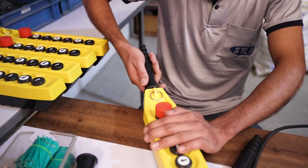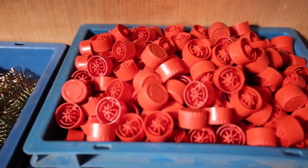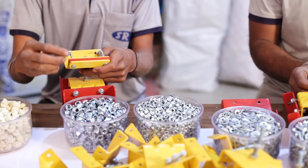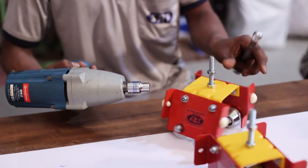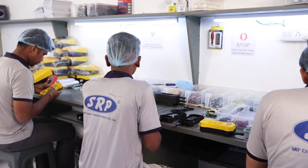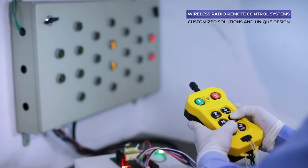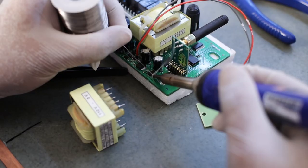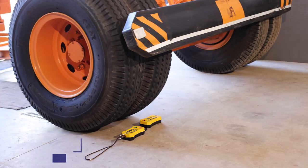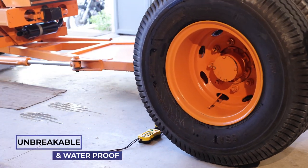We manufacture crane pendant push button stations that are completely made in India. They are unbreakable and waterproof. We specialize in wireless radio remote control systems with fully customized solutions of new and unique design — also unbreakable and waterproof.